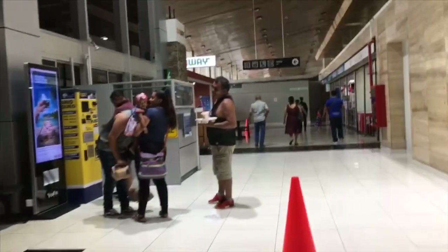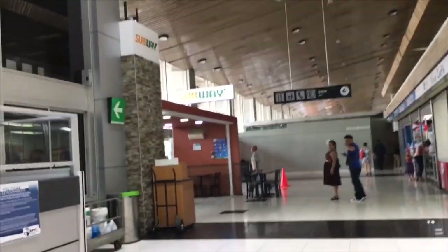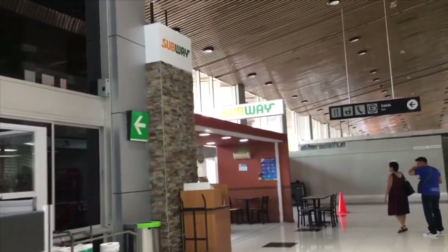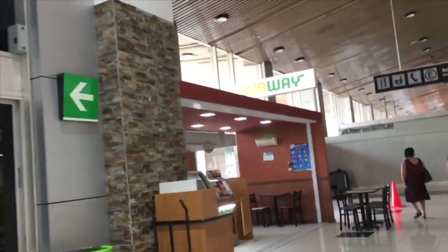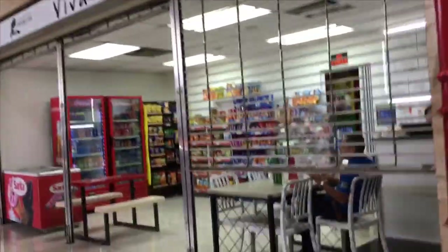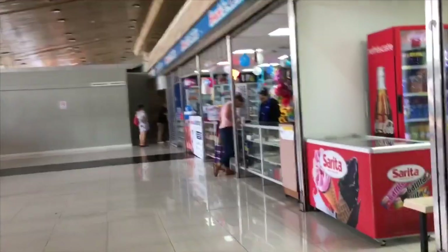Before I leave I wanted to show you guys what we have left, which is a Subway on the left side, and then a coffee shop, and I think at the end there's a pharmacy.